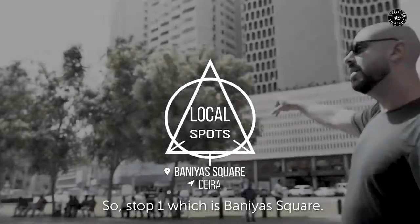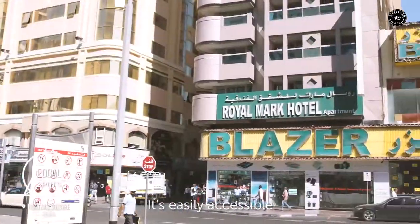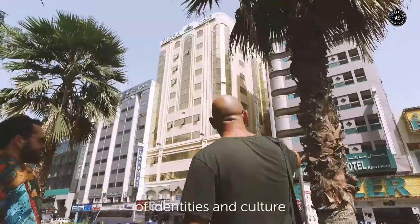Stop one is Binia Square. It's easily accessible by taxi and metro. Come witness the crazy mix of identities and cultures that pass through here all day, every day.